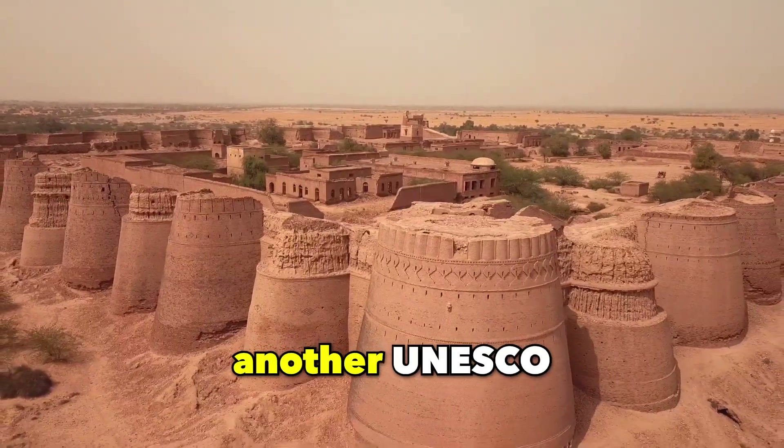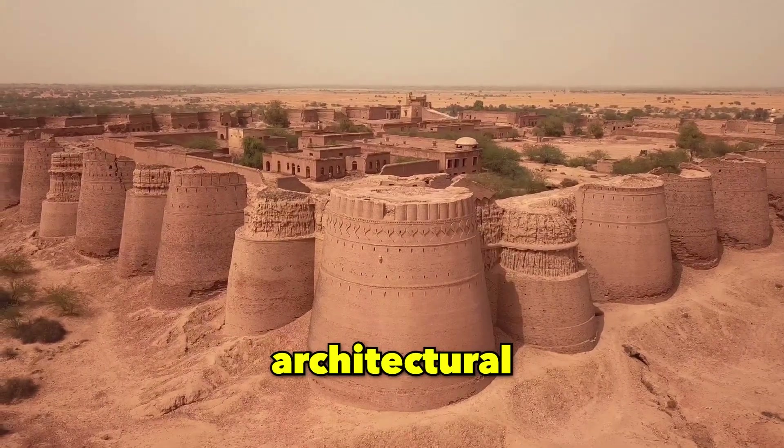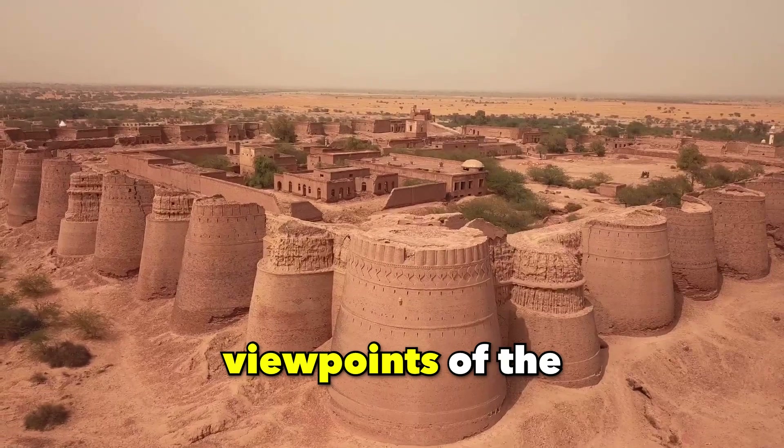Agra Fort, Agra. Another UNESCO-designated site, the Agra Fort seamlessly melds Mughal and Islamic architectural styles. The Diwan-i-Khas and Musamman Burj within the fort offer breathtaking viewpoints of the Taj Mahal.